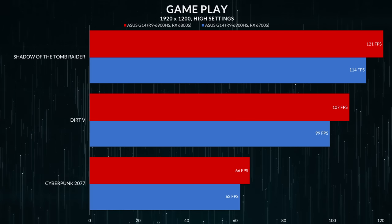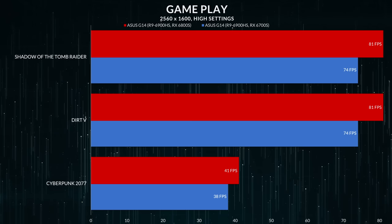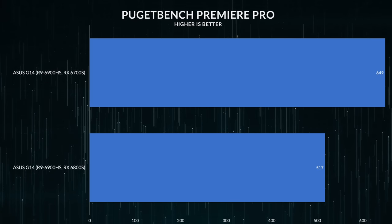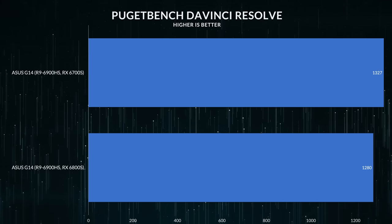The difference is not even that significant — I'd only see anywhere from a four to eight frame per second difference between both laptops. I don't think the price premium for the more expensive model is really warranted. In fact, when running applications like Premiere Pro or DaVinci Resolve that use both the GPU and CPU simultaneously, this 6700S actually outperformed it. The thermals were also interesting — the 6700S performed better thermally, likely because it doesn't need to push as many compute units or hit a higher clock speed as the 6800S.